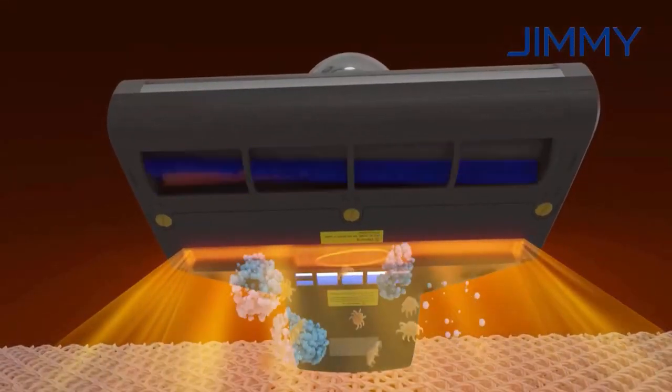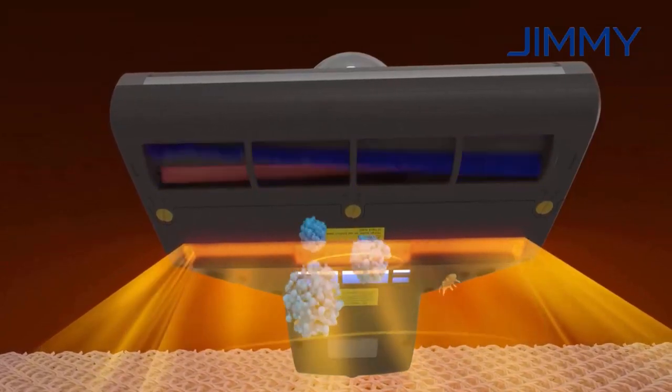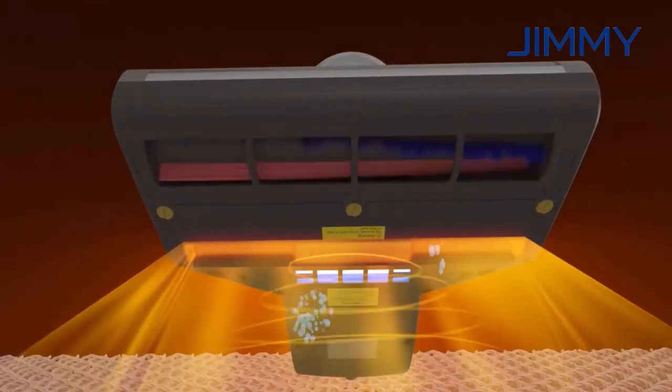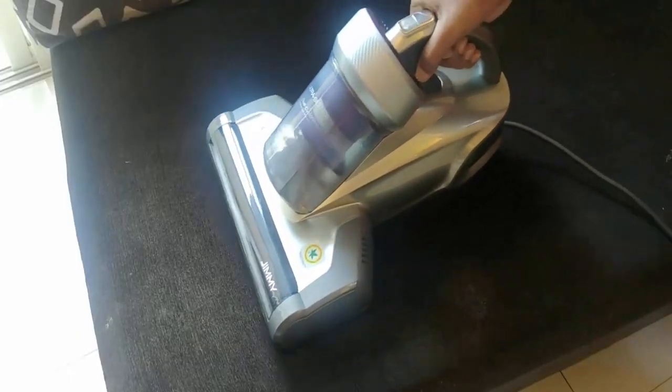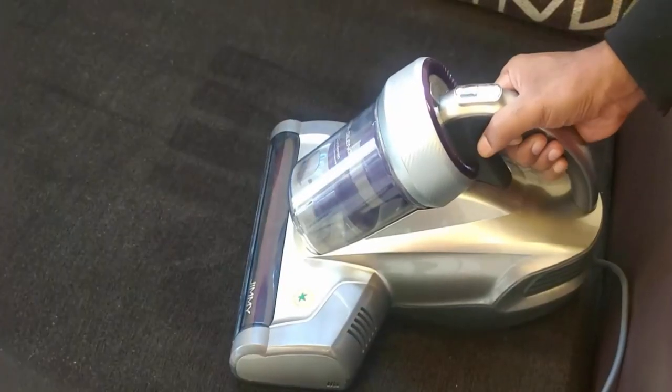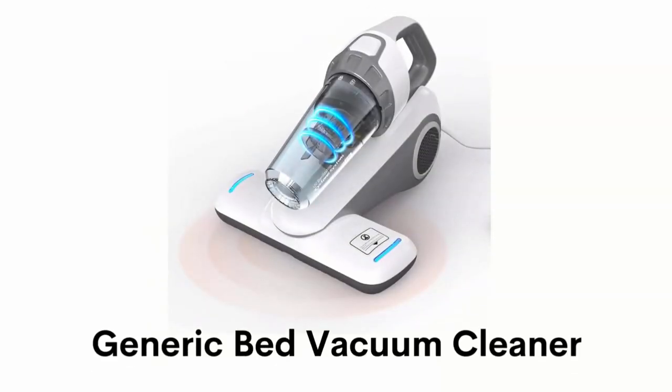It warms up quickly and the output air reaches a temperature of 60 degrees centigrade, allowing deep and effective sanitization. This portable vacuum cleaner has been specially designed for allergy sufferers. It not only sucks dust from beds and sofas but beats them forcefully to remove mites.